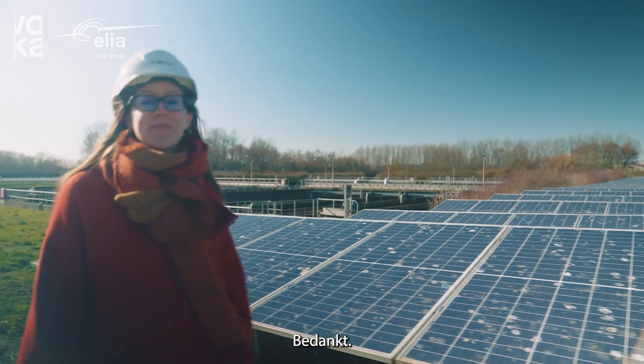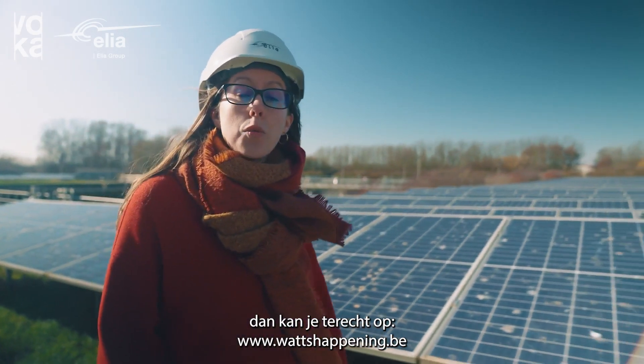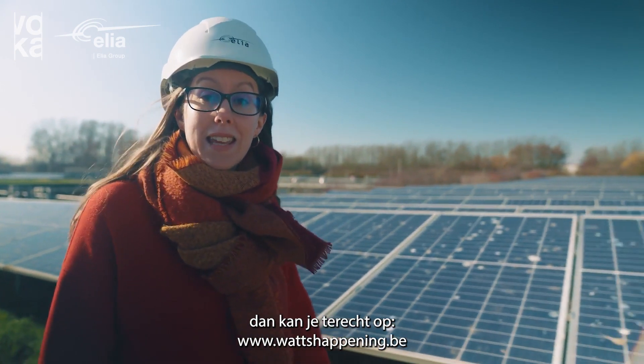Just keep exploring, basically. If your company is interested in valorising its flexibility, you can visit Elia's new website whatshappening.be for further information.